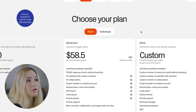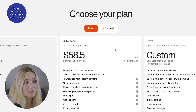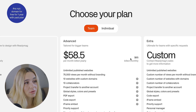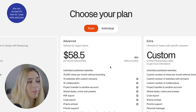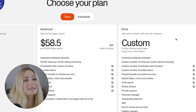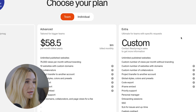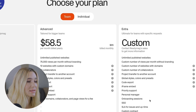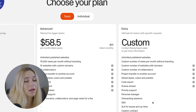Moving on to ReadyMag's team plans. The advanced plan starts at $58 per month billed yearly or $65 monthly. This gets you unlimited published websites, 75,000 views per month without branding, 10 websites with custom domains, 10 collaborators, PDF export, priority support, and more. The extra plan is completely custom — you'll need to contact ReadyMag's sales department, but you get everything in the advanced plan plus a personal manager, onboarding sessions, SSO, and SLA for issues and uptime in a custom contract.